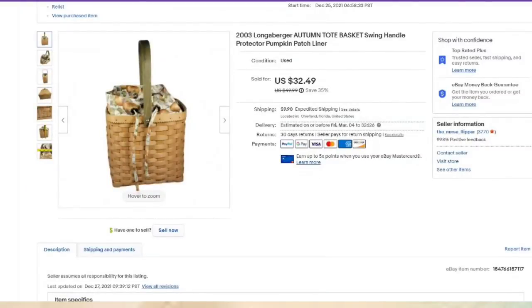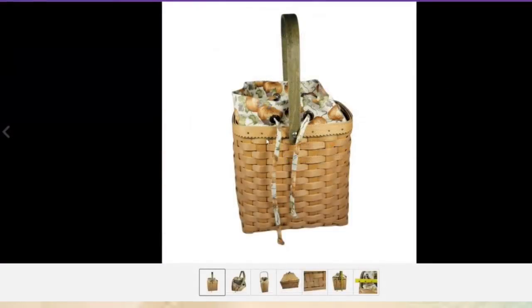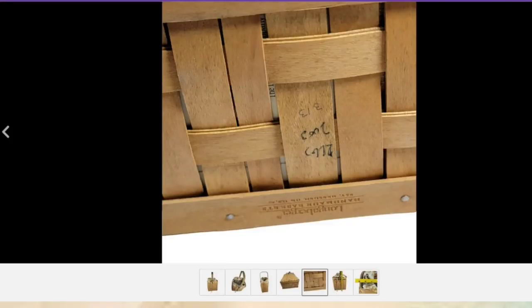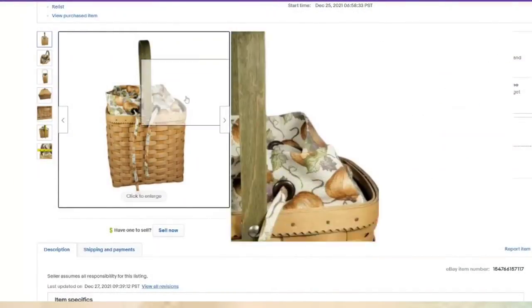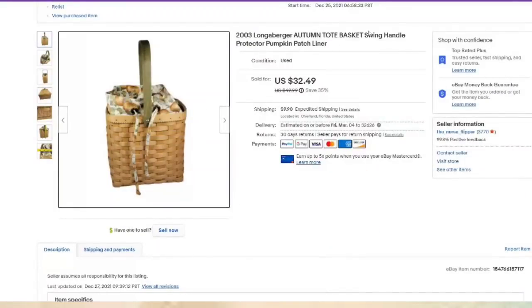Another Longaberger basket — paid $8, sold for $32.49. It has the liner and the protector, so it is a three-piece set. Here on the bottom you see that it's Longaberger and it also has the year. I put the sizes, protector, pumpkin patch, and liner. I was able to identify that liner using Google Lens. This one is about a $22 profit.